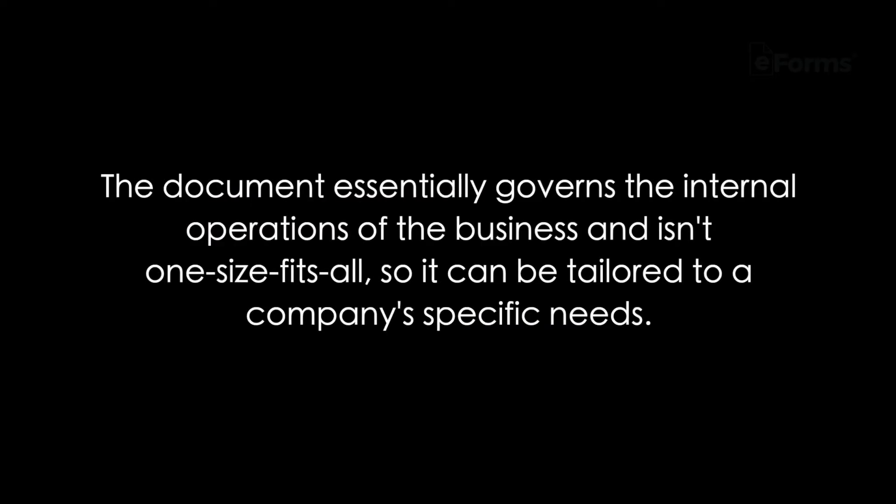Next, let's cover the basis behind operating agreements. What is an operating agreement? Operating agreements lay out all of the rules for a business's financial and functional decisions, which among many things include work-related responsibilities for members as well as how profits are divided. The document essentially governs the internal operations of the business and isn't one-size-fits-all, so it can be tailored to a company's specific needs. Once the document is signed, it legally binds members to the terms stated in the agreement.